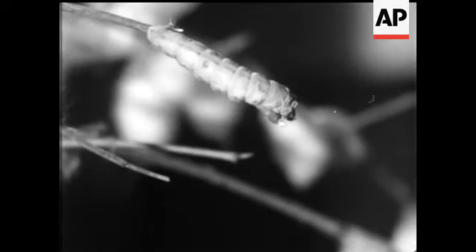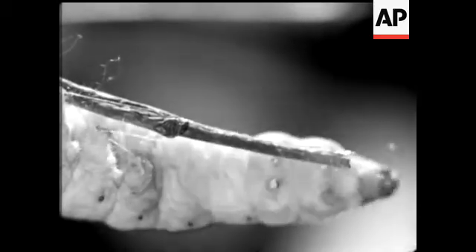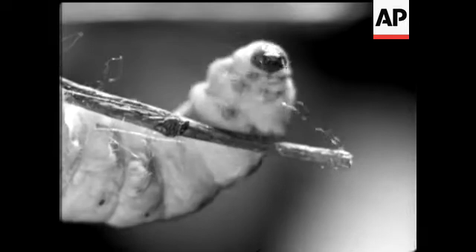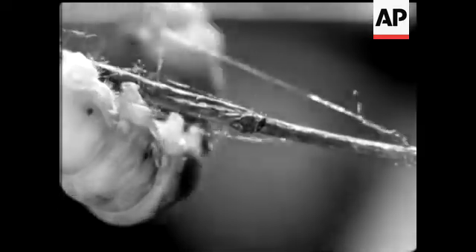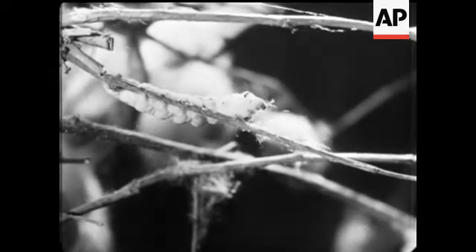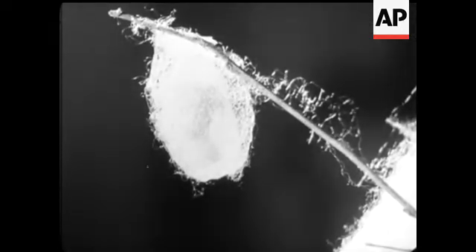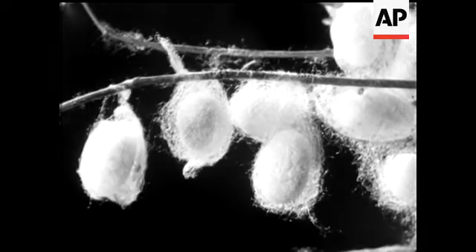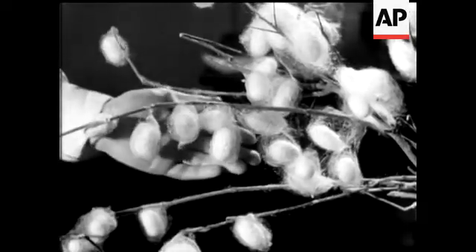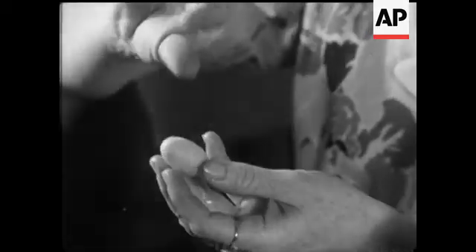When fully grown, the worm starts to spin itself a cocoon of pure silk, which comes from small holes under the mouth. It emerges as a liquid and solidifies immediately when it comes into contact with the air. After they've finished spinning, they use the cocoon as a hibernation home. The completed cocoon is all silk —